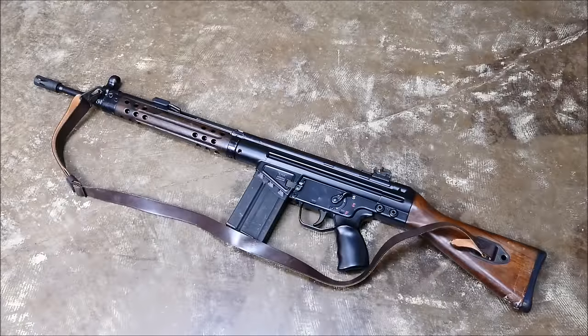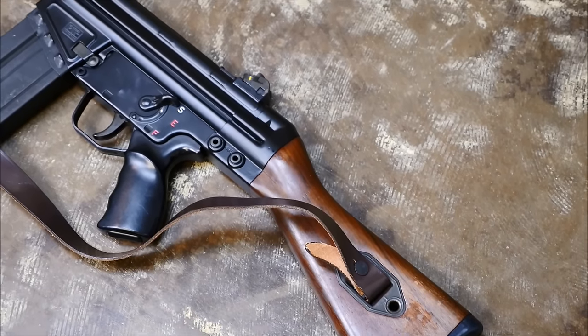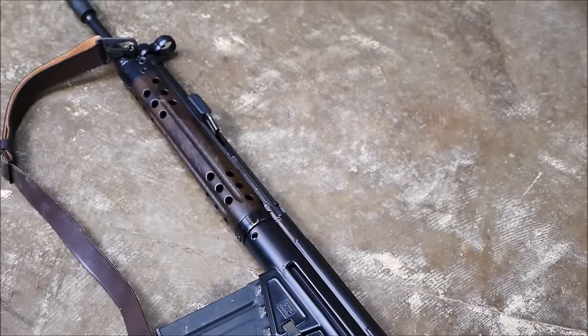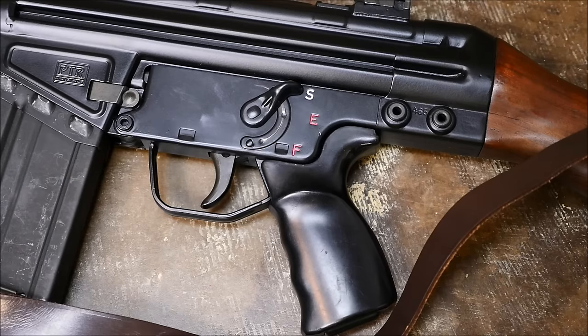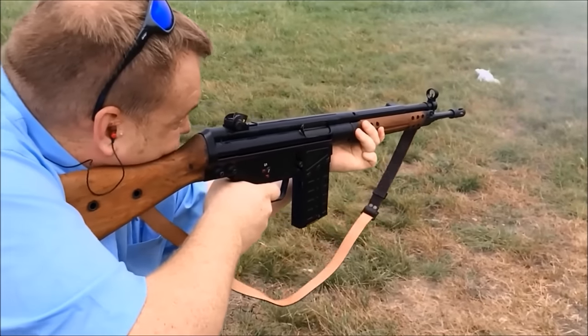Lastly, we've got the Heckler & Koch G3 — this is actually a PTR 91, but it's pretty close. These are roller-delayed blowback, and the manual of arms is a little different compared to some other rifles on the list. It does have a selector — this is an SCF trigger group, which stands for safe, economical, and fun. I'm actually kidding. On the full auto setting, these are very, very easy to control — that roller-delayed blowback action makes it very rhythmic and easy to control, and I very much enjoy shooting them.